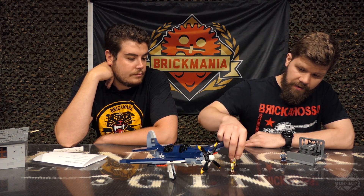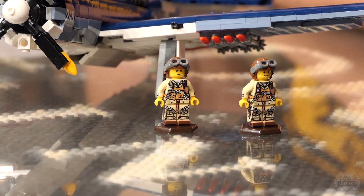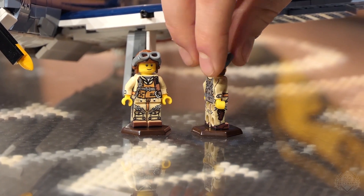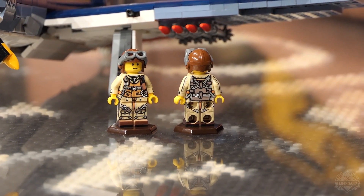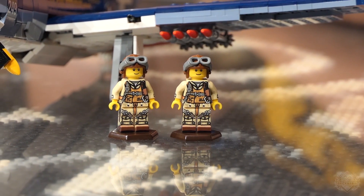That comes with a couple of figures too. Some Navy pilots and some Marine pilots, decked out with jumpsuits, parachute harness, life preserver, a pistol, and a knife. This is a really cool figure — everything you need. You get two of those included with the kit, so you've got your full crew all ready to go.